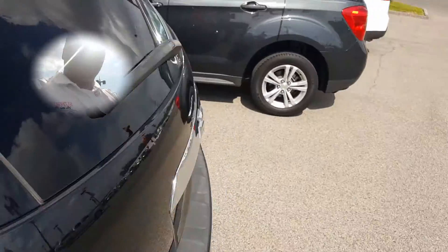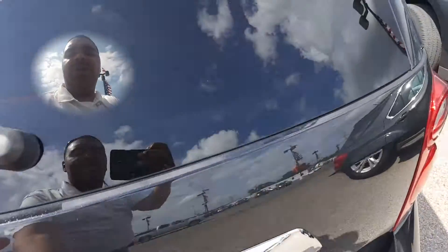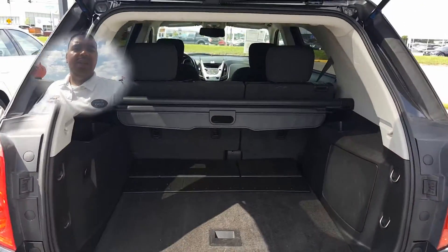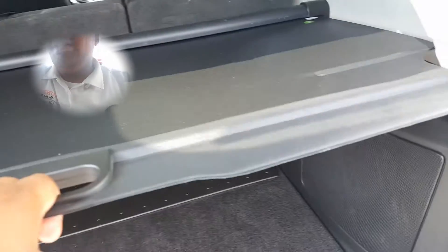It does have OnStar free for three months — I'll be able to get you a trial with the OnStar. It is the LT model. It also does have your privacy screen here in the rear.